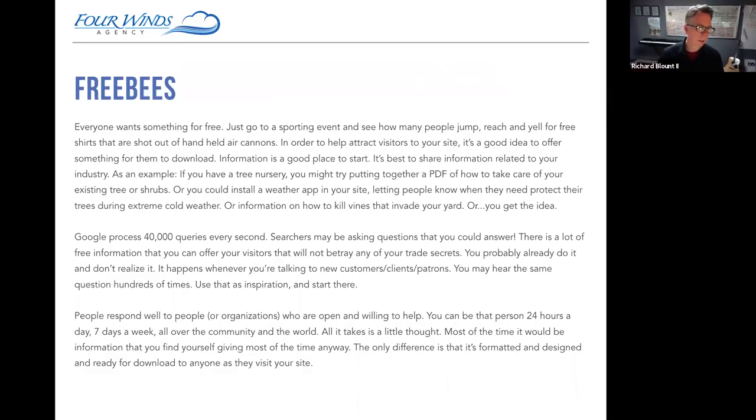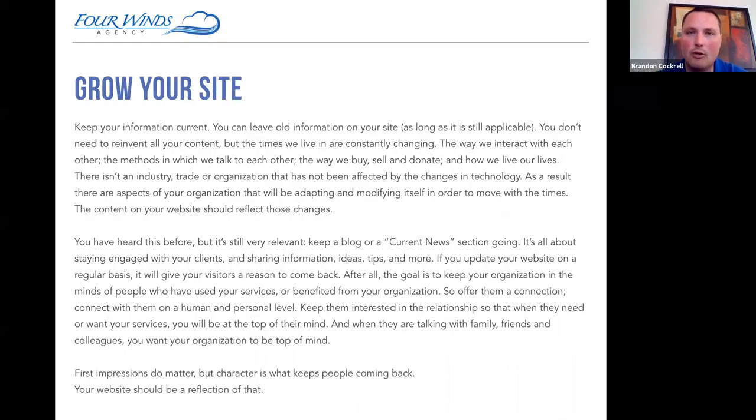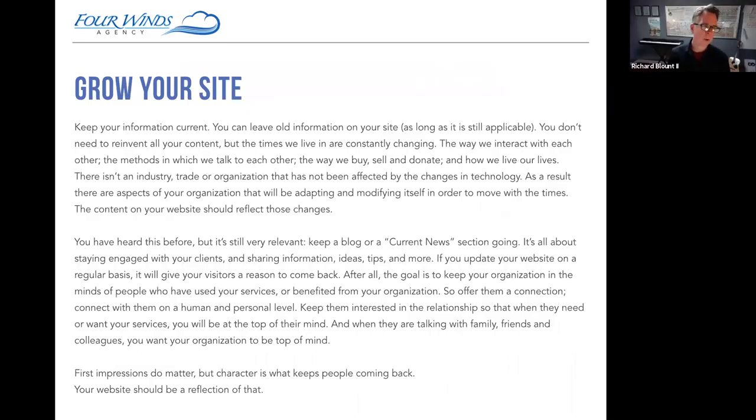Let's move to the last characteristic and make sure we touch on that before any Q&A. Just to recap: layout design is important, context is important, having responsive design is important, and freebies are important. The last thing is to grow the site — to actually pay attention to it. So many people will build the site and then move on. Because they're not thinking about their website, their website isn't actually producing anything for them. Your website can be a really good producer for leads and engagement.